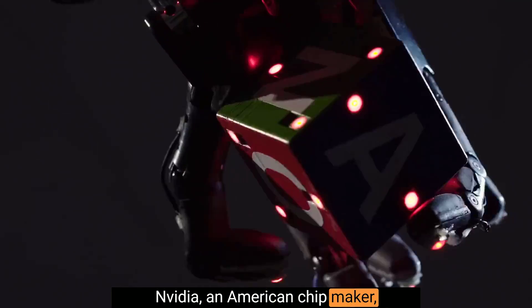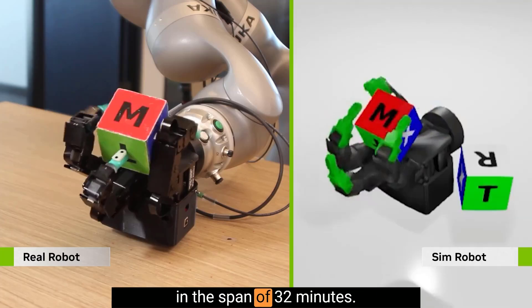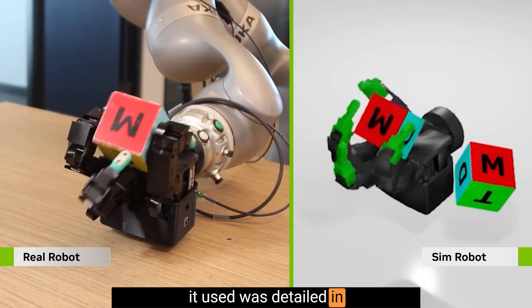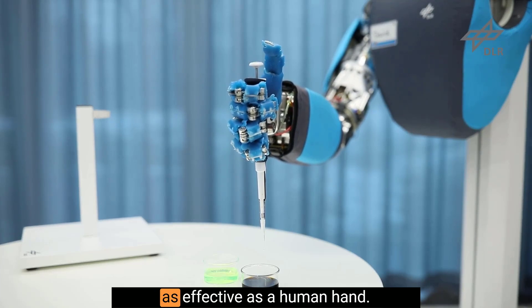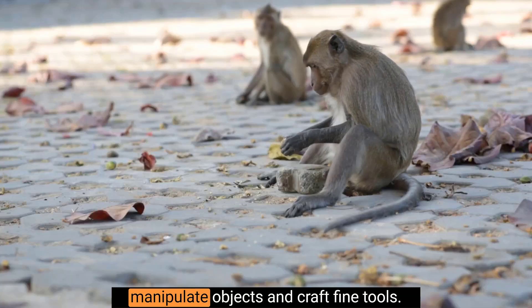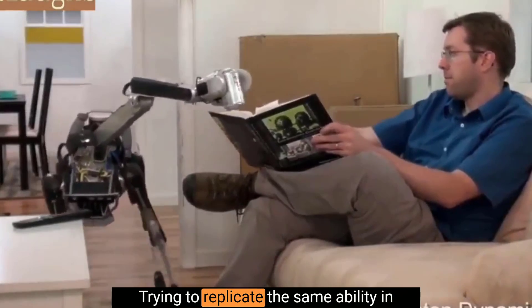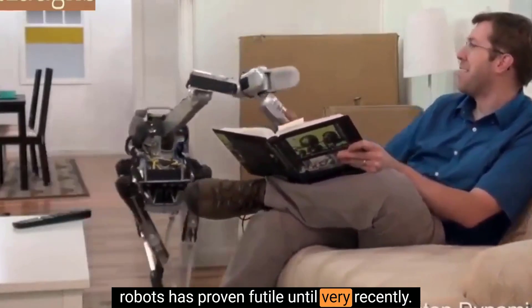NVIDIA, an American chip maker, just advanced robotics 42 years in the span of 32 minutes, and the secret technique it used was detailed in a 90s kid show called Dragon Ball Z. One of the biggest stumbling blocks in robotics was designing something as effective as a human hand. Human hands evolved over millions of years to be able to grasp, manipulate objects, and craft fine tools. Trying to replicate the same ability in robots has proven futile, until very recently.